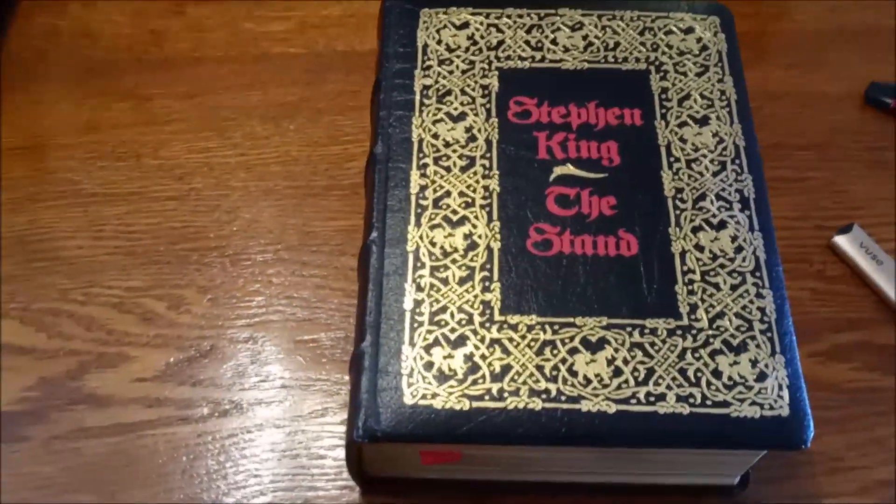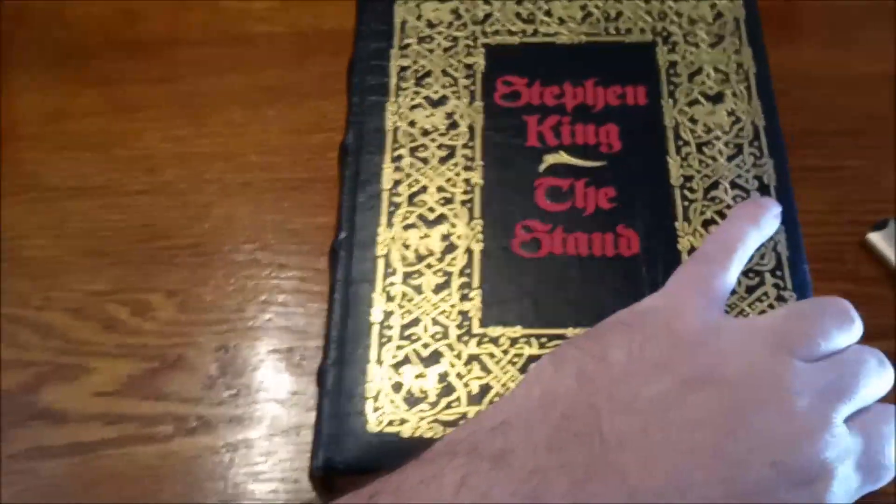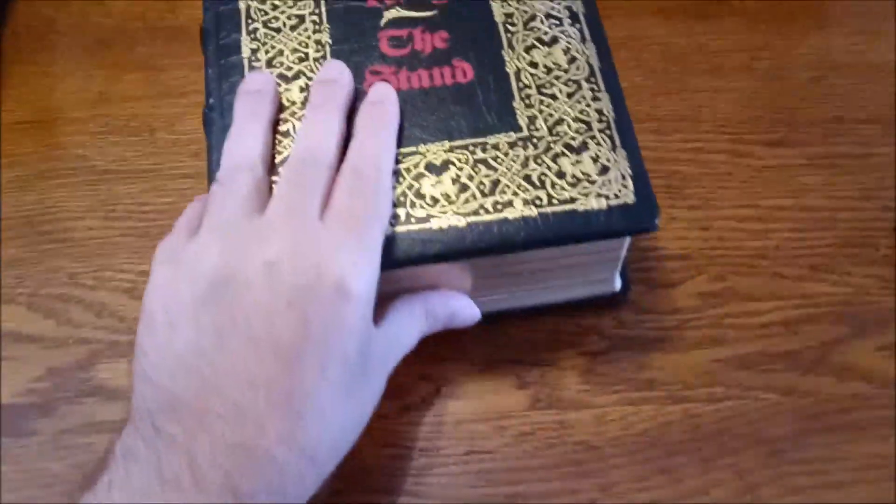Different companies will make new anniversary editions of it and stuff. But that's the real thing there.